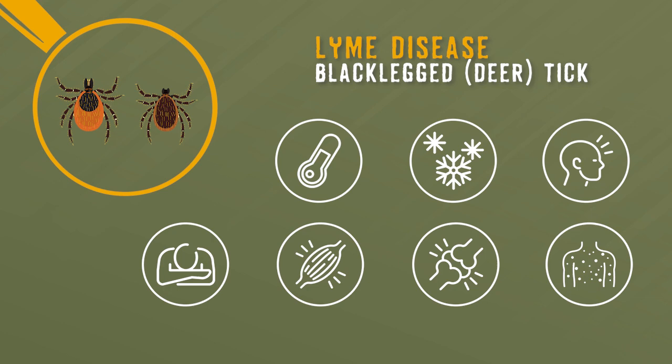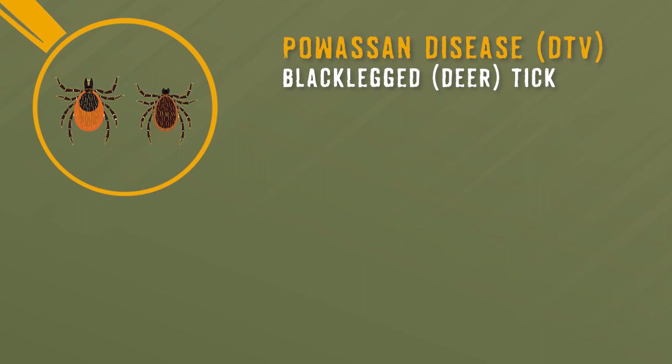Powassan disease is also transmitted by the deer tick. This virus is becoming more prevalent in the northeastern part of America. What makes this disease very dangerous is that it often has no symptoms and no cure. Some people exhibit fever, headache, vomiting, and weakness. If left undiagnosed and untreated, this disease can cause inflammation of the brain and spinal cord, seizures, loss of muscle mass, memory problems, and more.